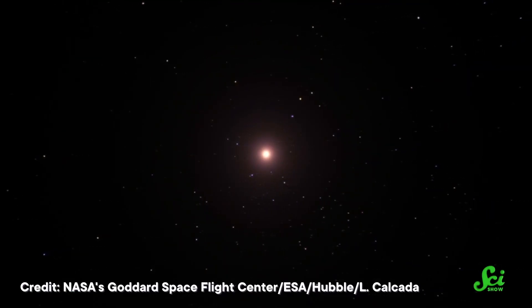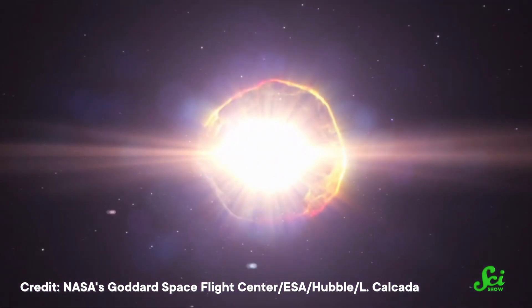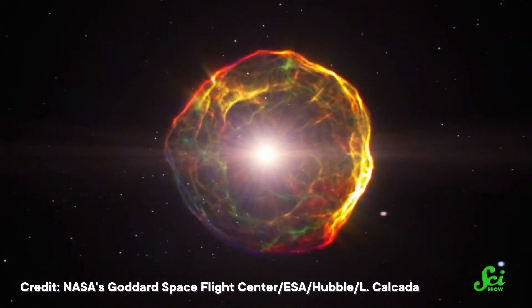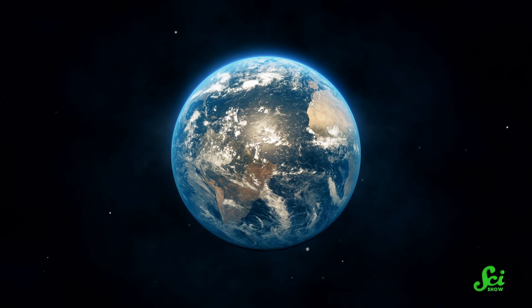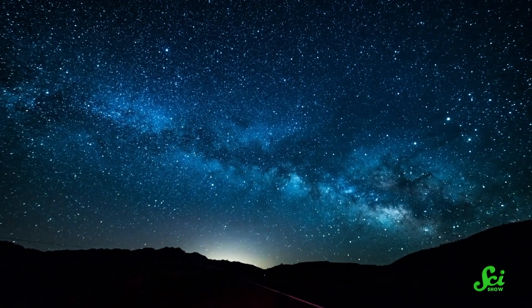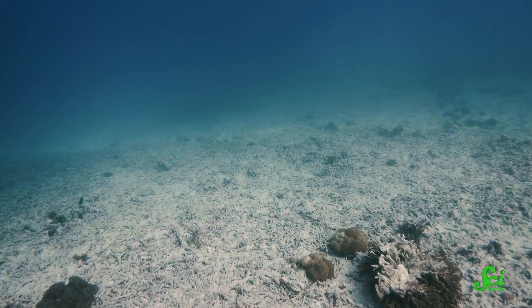About two and a half million years ago, a nearby star went supernova. And it was so close to Earth that it would have been visible during the day. Scientists were able to track the effects of that explosion not by looking up to space, but down to the bottom of the sea.